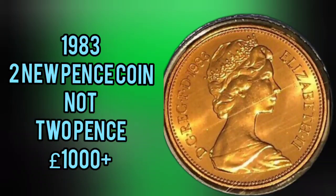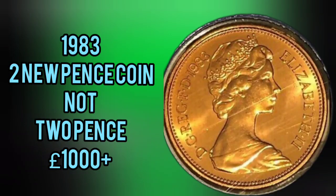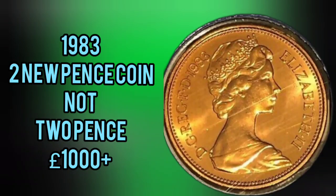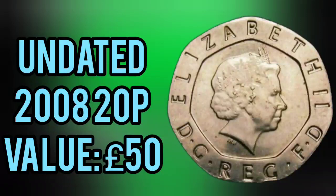Next up then, 1983, 2 New Pence coin. From 1971 to 1982, all 2 pence coins featured 'New Pence'. In 1983, it was supposed to change to '2 Pence' in lettering. However, a first batch got out all with 'New Pence'. They are out there — a lot of them are in the actual annual coin sets — and you're looking at £1,000 plus now for that coin. Unbelievable. If you've got one, keep hold of it.